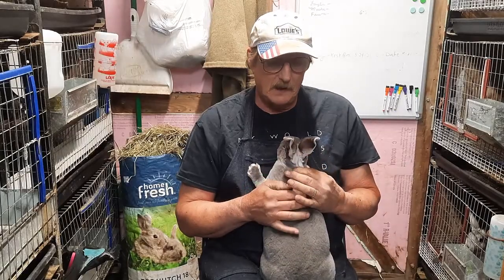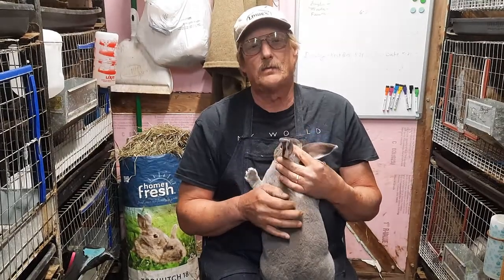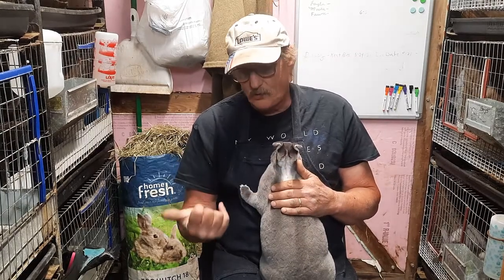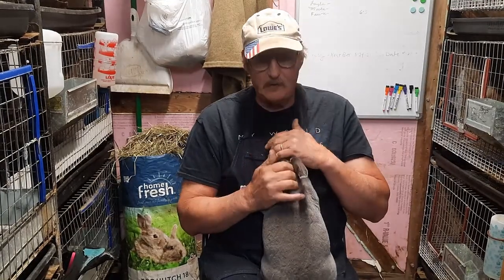Hello friends and family, welcome to Jim's In-Town Gardening and also Bella's Legacy Rabbit. Leanna is behind the camera — that's where she likes to be, she doesn't like to be on camera. Today is Memorial Day, and you're going to be seeing this tomorrow. What I'm doing is showing our rabbits for sale.